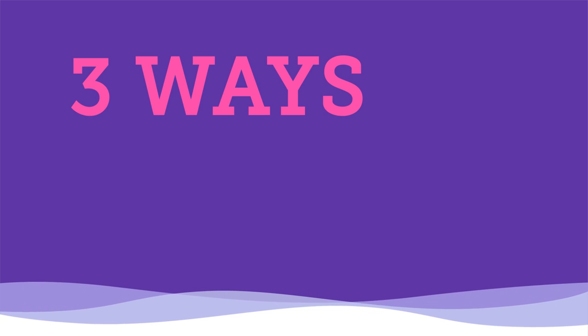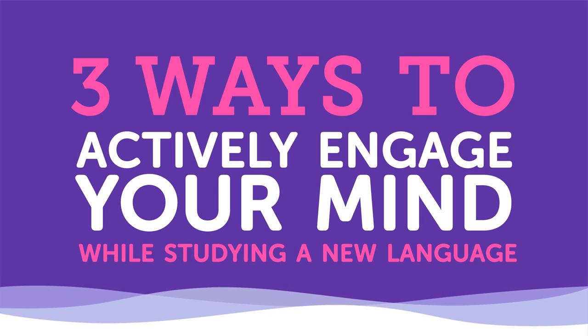Most people don't like to hear this, but consistent, hard work is one of the biggest factors in your language learning success. The course or method you choose makes a difference too. But at the end of the day, you ride or die by the work you put in. The quantity of time spent studying language doesn't necessarily determine the quality of your study. Spending three hours a day watching movies doesn't help you learn much if you're not actively engaging with the language. In this video, we'll talk about three ways to actively engage your mind while studying a new language.